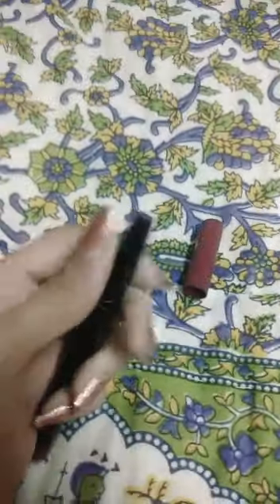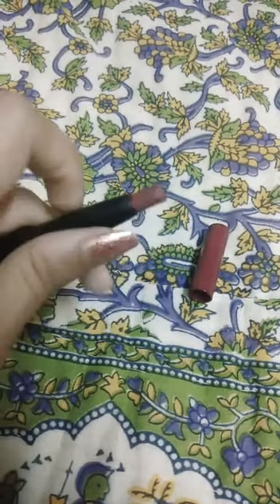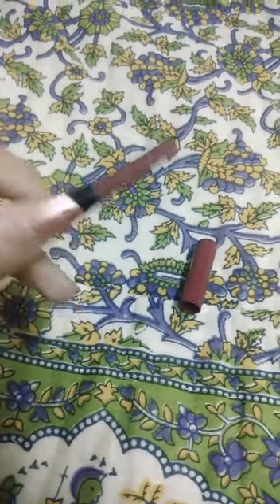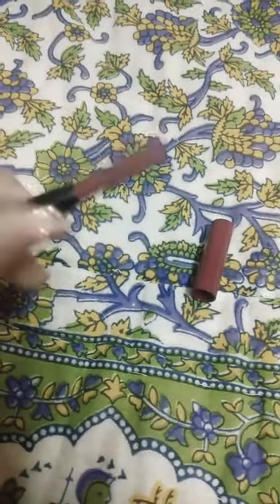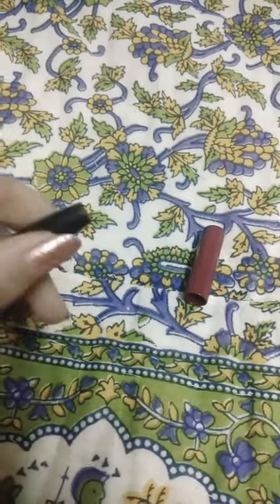Now I will show you — I have used it 2-3 times so you can see the quantity. It's very good, guys, and I will definitely buy a few more shades. If you want another shade review of this crayon lipstick, you can let me know.